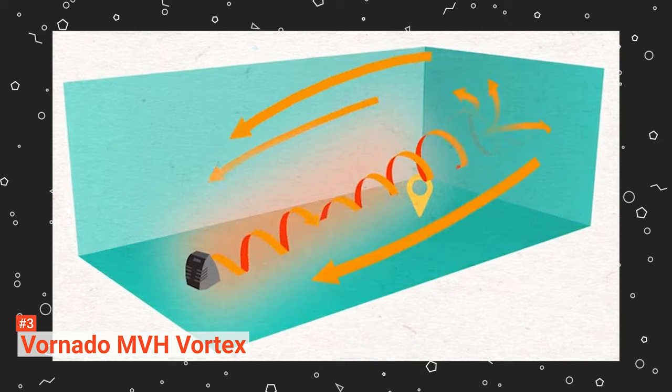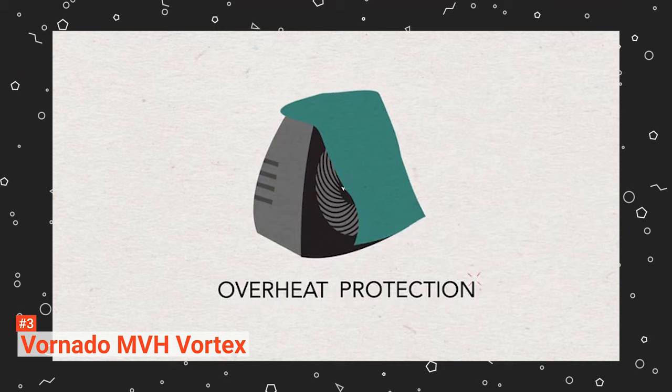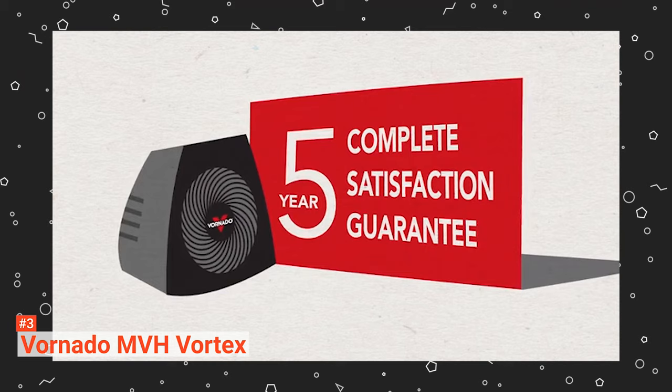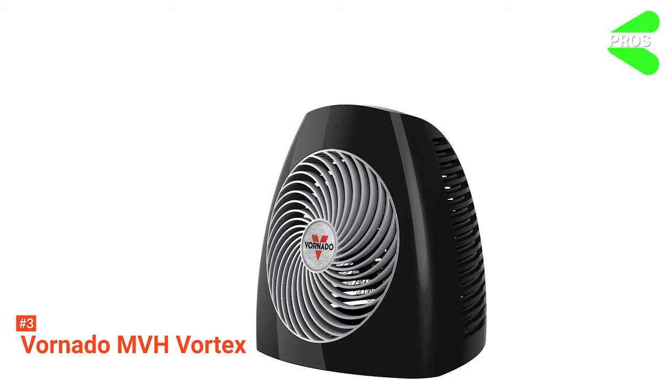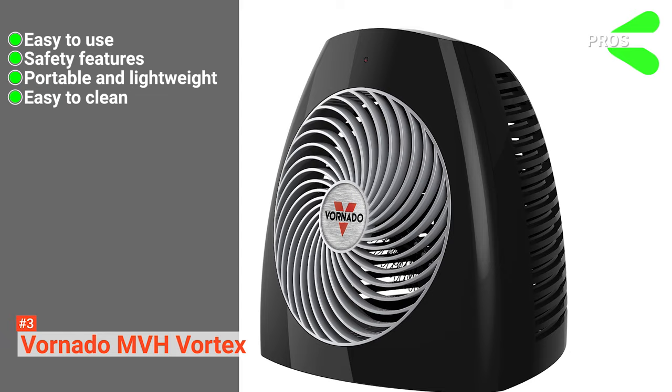The internal thermostat has seven settings that can automatically turn the heater on and off to maintain the set temperature. With dimensions of 9.2 x 10.4 x 10.6 inches, it comes with a minimalistic design and a few basic controls. The controls located on the top are the power button, mode selection button, and thermostat dial. It works well for people who prefer something straightforward without complex functions. Its pros are: it has an intuitive design that is easy to use, comes with several safety features, is portable and lightweight, easy to clean, and features three heat output settings.